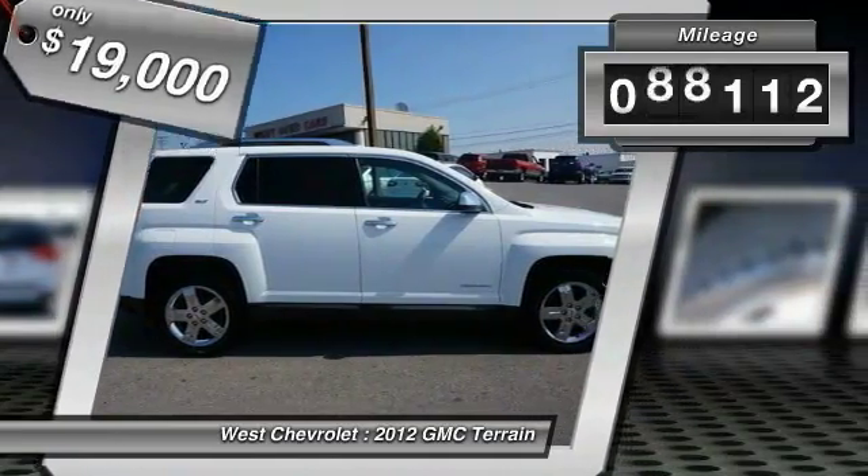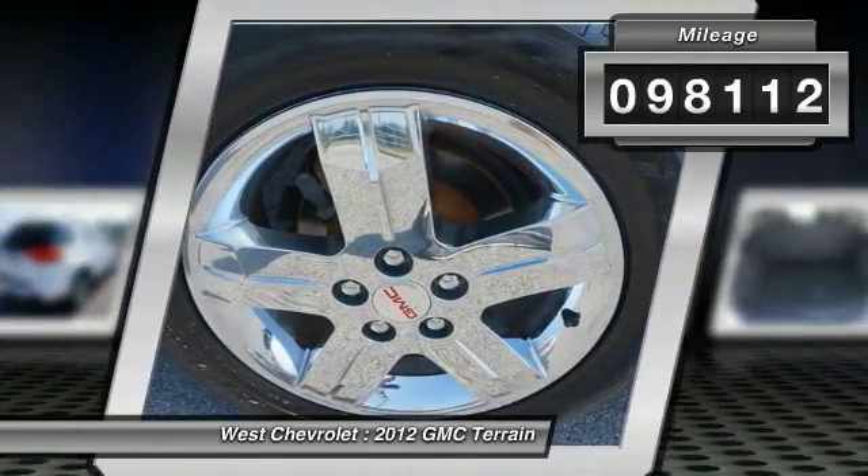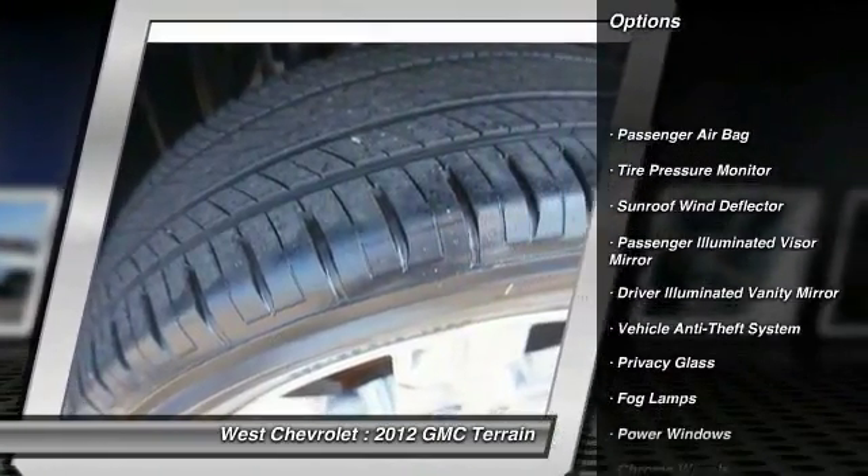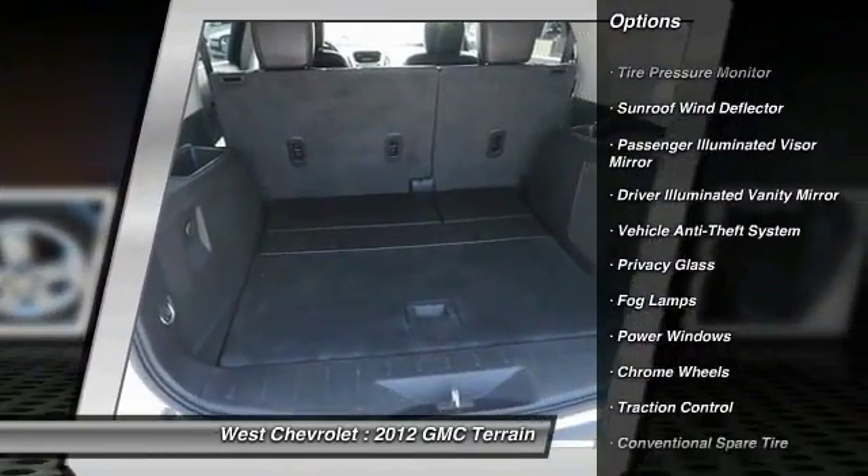This vehicle has less than 100,000 miles. Here are some of this vehicle's great options: traction control, all-wheel drive, and steering wheel audio controls.